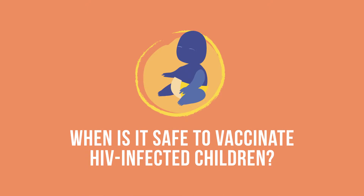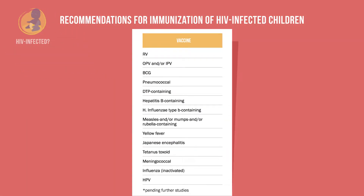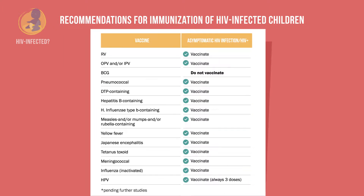In addition, there are a few instances when you should not vaccinate HIV-infected children. For a child who is HIV-positive but asymptomatic, all vaccines on the standard schedule are safe except BCG. BCG is the only vaccine that is not safe for asymptomatic HIV-positive children.